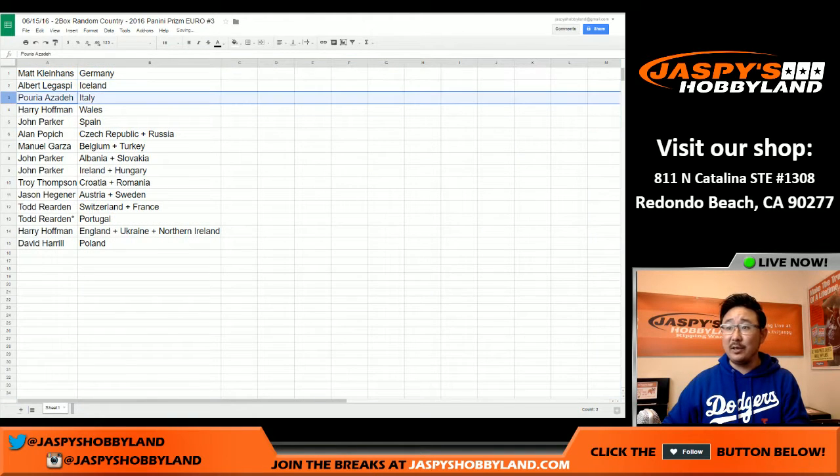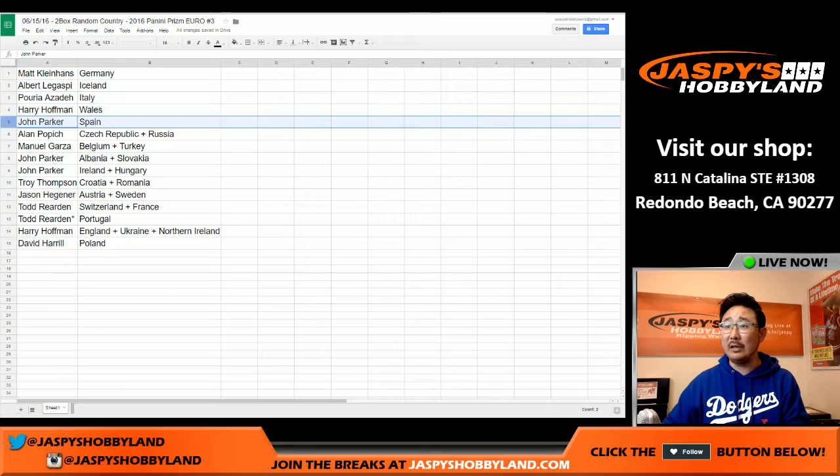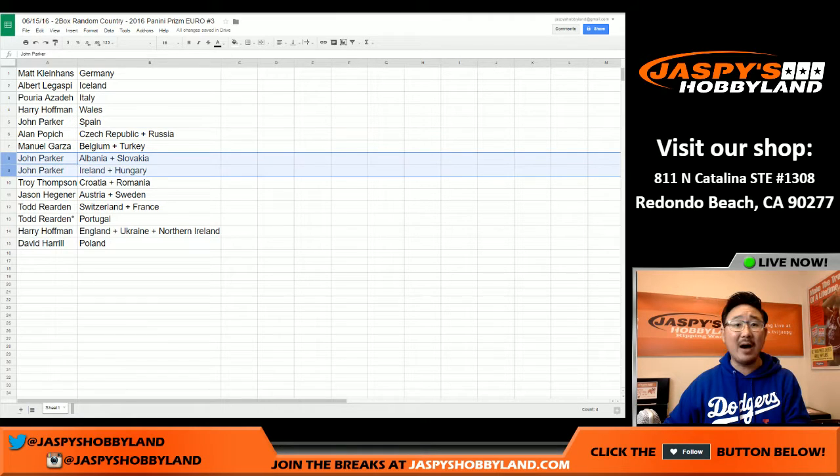Albert with Iceland. Puria with Italy. Harry with Wales. John with Spain. Alan with Czech Republic and Russia. Manuel Garza, you've got Belgium and Turkey. John Parker, Albania and Slovakia. Iceland and Hungary right there.